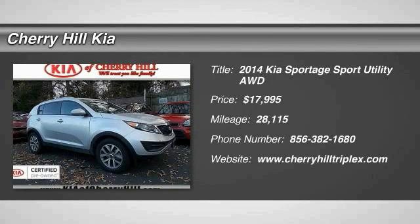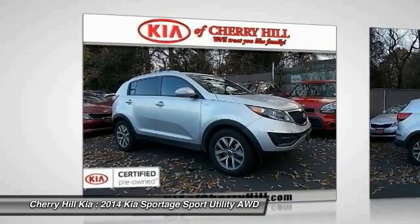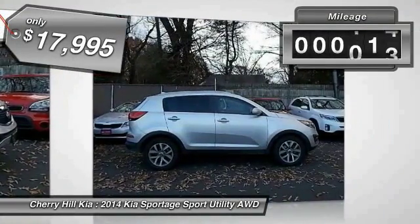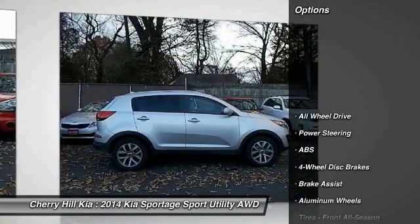The 2014 Sportage. With its sleek and stylish exterior and its roomy, feature-laden interior, the Sportage both looks good and performs well on the road, and is priced below $20,000. This vehicle has less than 30,000 miles. Here are some of this vehicle's great options.